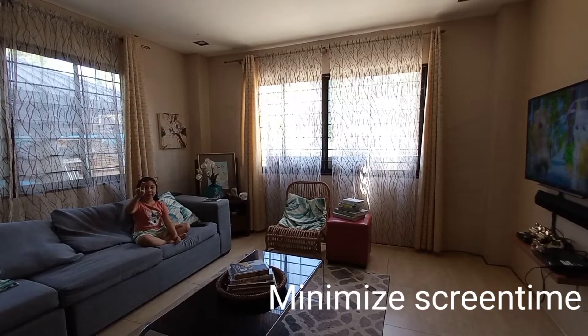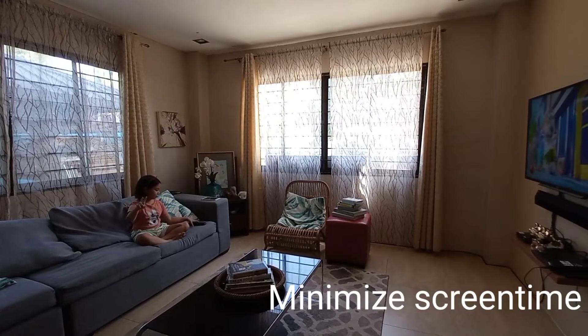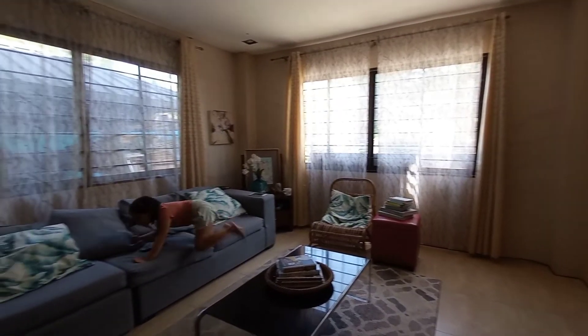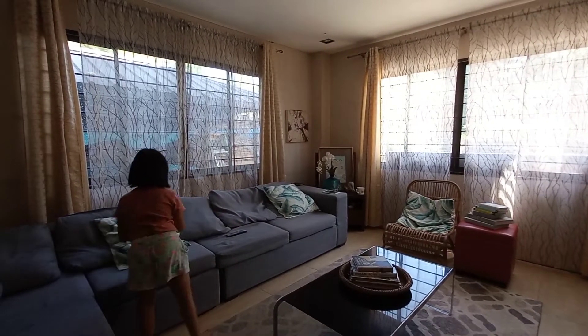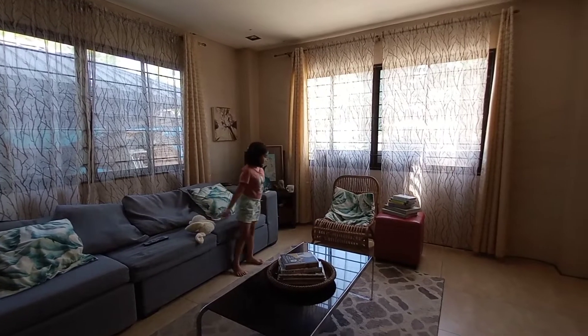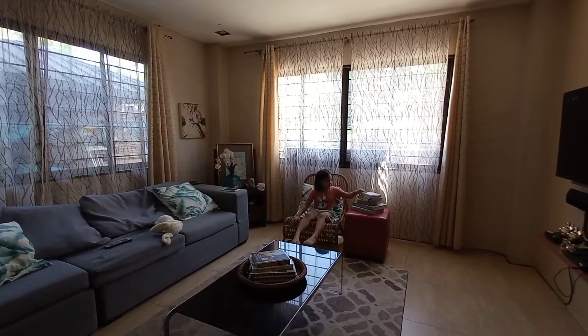Number two: minimize screen time. Turn off the TV when no one is watching and limit your screen time instead. You can play with your toys or read some books.